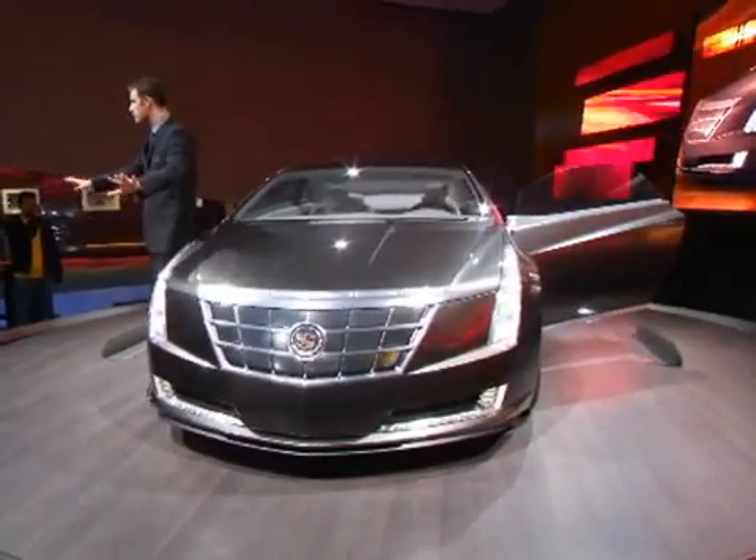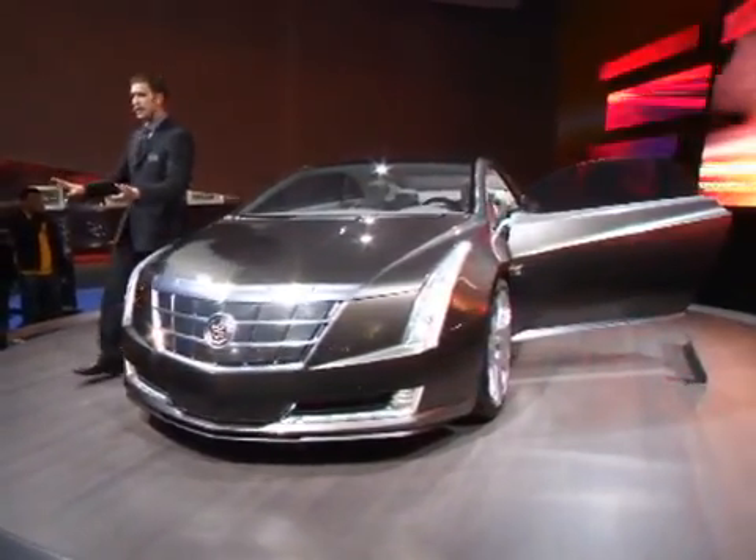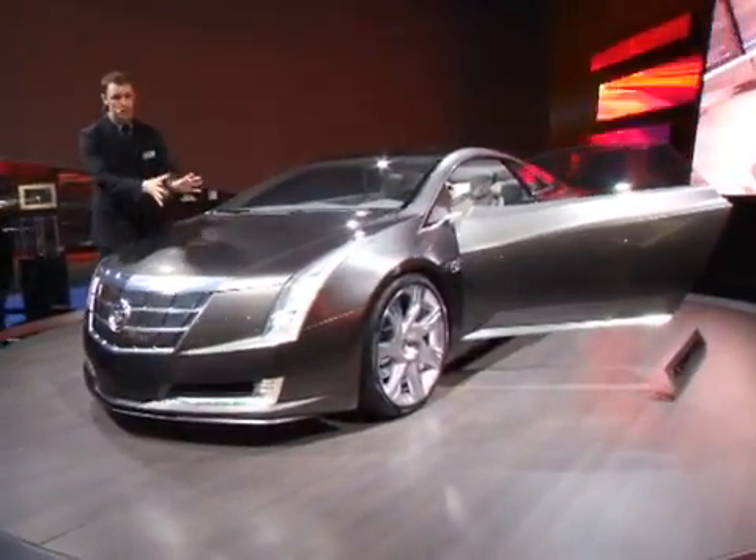So just to be clear, so we're all on the same page: this vehicle only runs on electricity. It either gets the electricity from the battery, or it gets it from that generator.